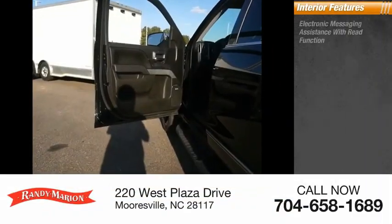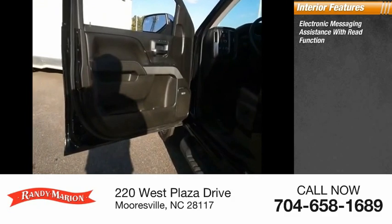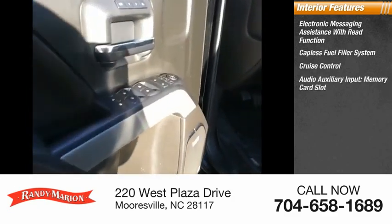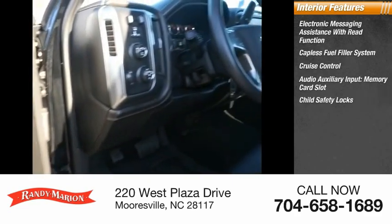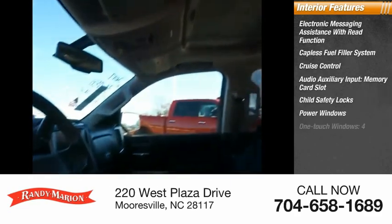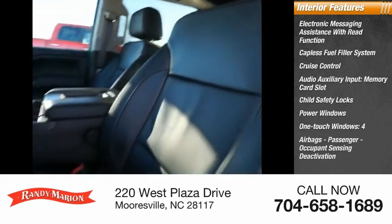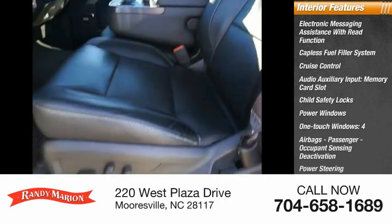Inside you'll find electronic messaging assistance with read function, capless fuel filler system, cruise control, audio auxiliary input, memory card slot, child safety locks, power windows with front touch windows, four airbags, passenger occupant sensing deactivation, power steering, and tachometer.